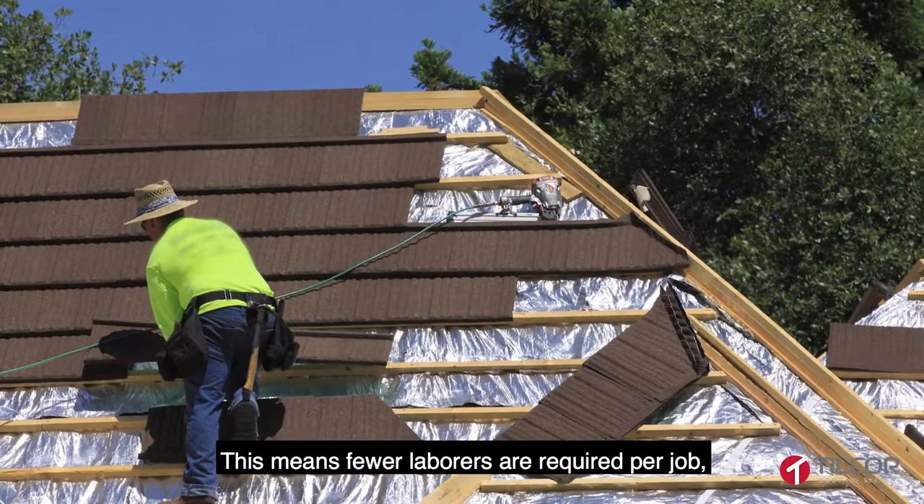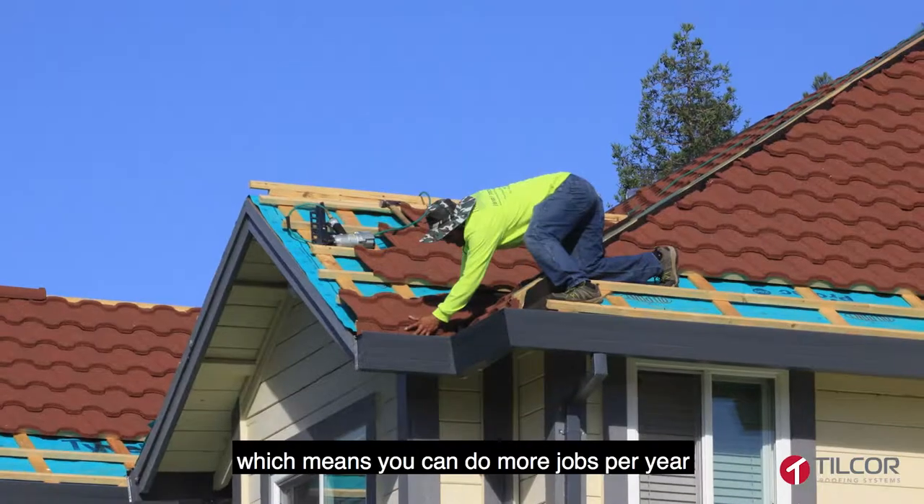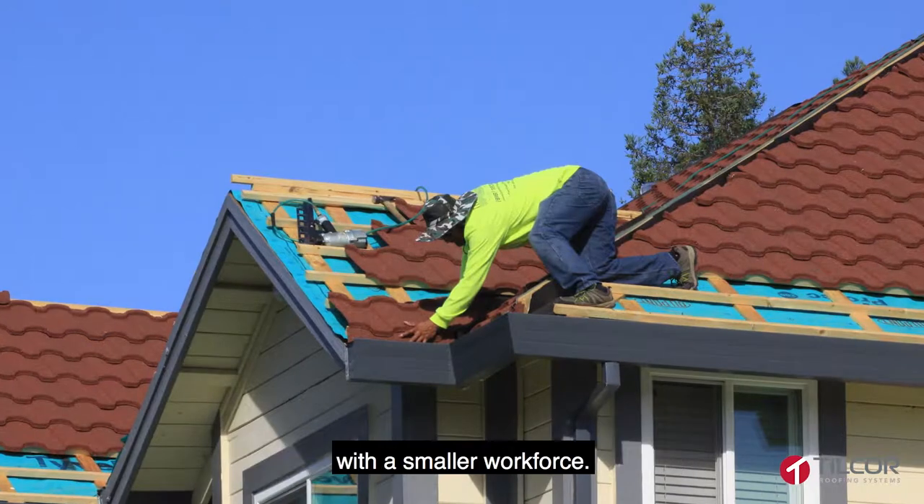This means fewer laborers are required per job, and each job is quicker to install, which means you can do more jobs per year with a smaller workforce.